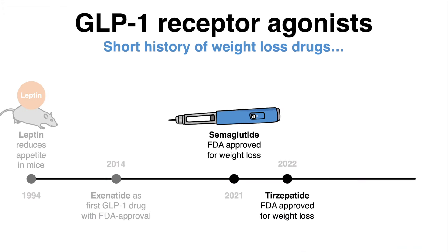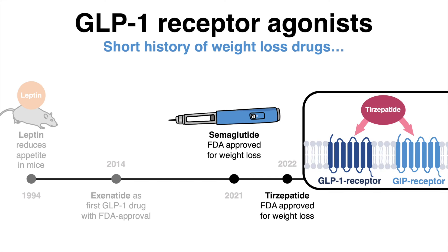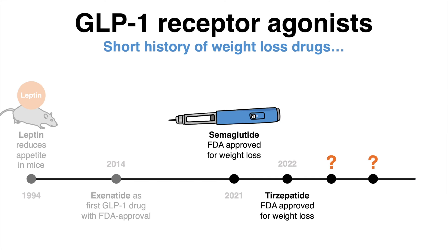Only one year after semaglutide was approved, a new promising type 2 diabetes therapeutic named tirzepatide was FDA approved. This molecule not only activates the GLP-1 receptor, but in addition also targets GIP receptors. Even though it is not entirely understood yet how GIP contributes to weight loss, the weight reduction was even more substantial under tirzepatide compared to semaglutide.